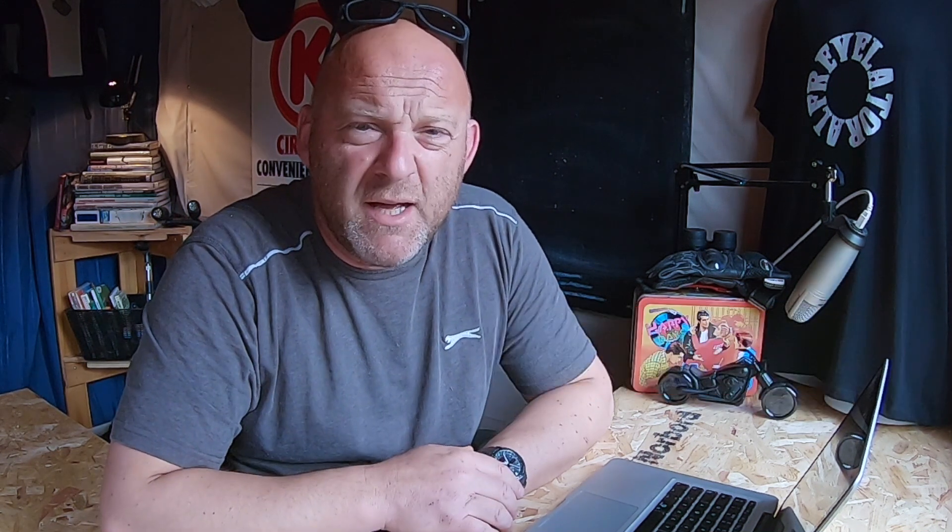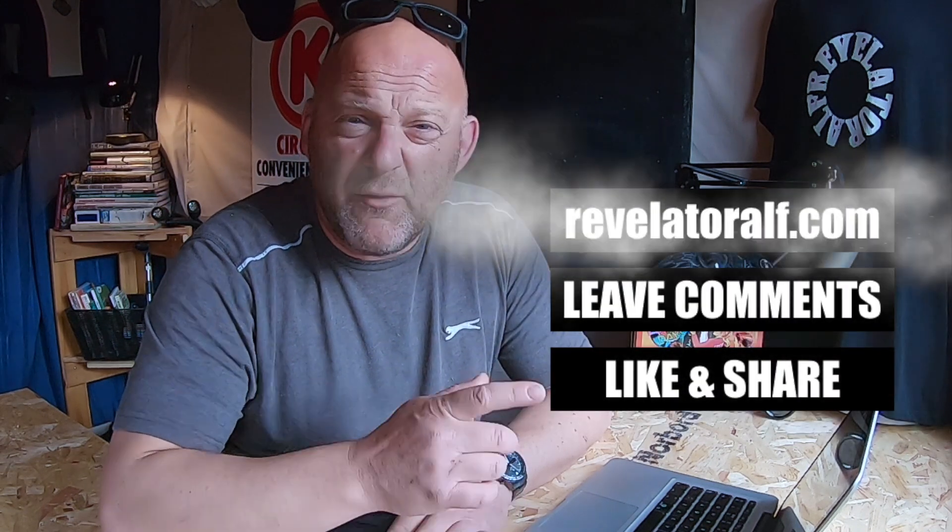Hello, welcome to Revelator Elf. Hope you've enjoyed the channel and this series of videos. Don't forget to subscribe, hit that bell, like and share. Leave those comments and check out the website revelatorelf.com where you'll find the links to Patreon and PayPal too.